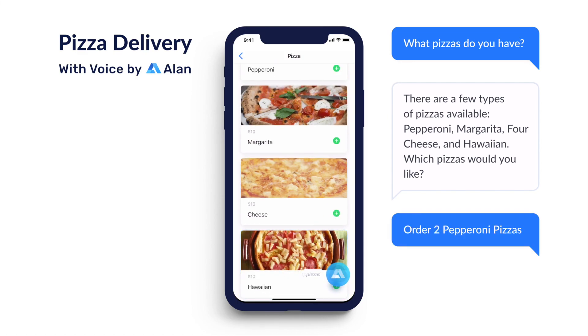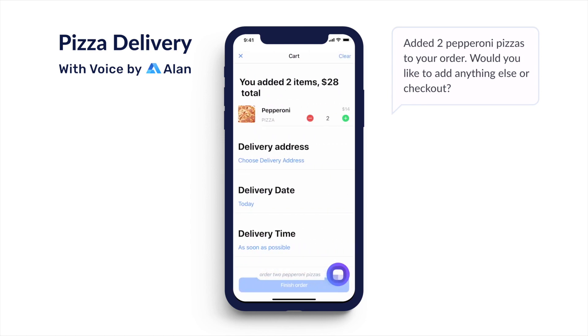Order two pepperoni pizzas. Added two pepperoni pizzas to your order. Would you like to add anything else or check out?